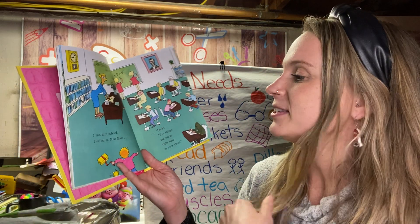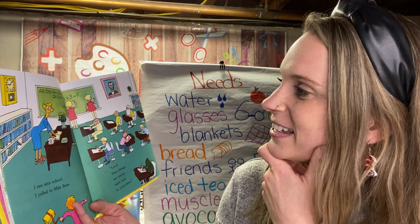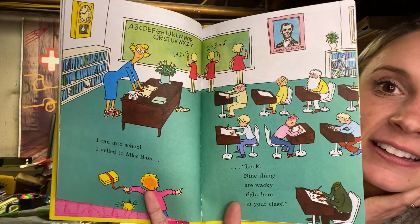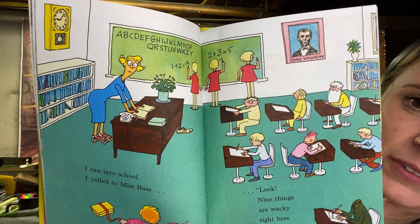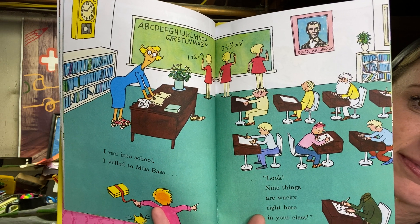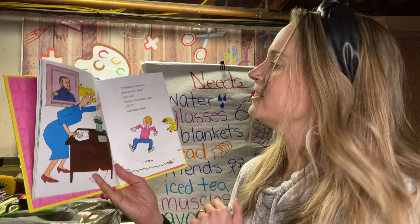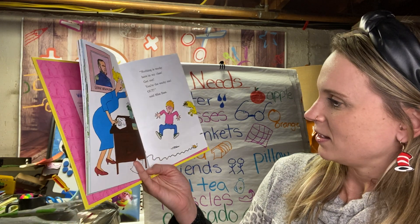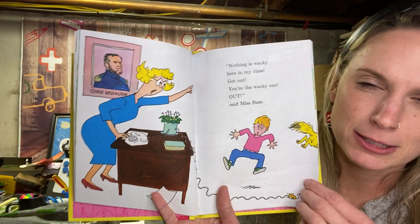I ran into class. I yelled to Miss Bass, look — nine things are wacky right here in your class. First of all, someone's missing a head. Some of the desks are facing the wrong way. I was trying to look at the alphabet to see if it was right. Nothing is wacky here in my class — get out, you're the wacky one! Out! Said Miss Bass. I wonder if there's anything wacky on this page — George Washington is spelled wrong.